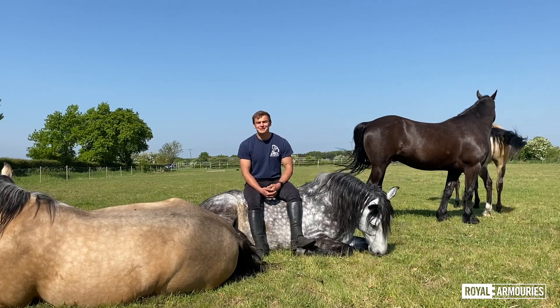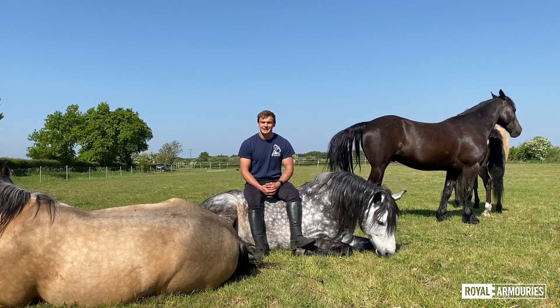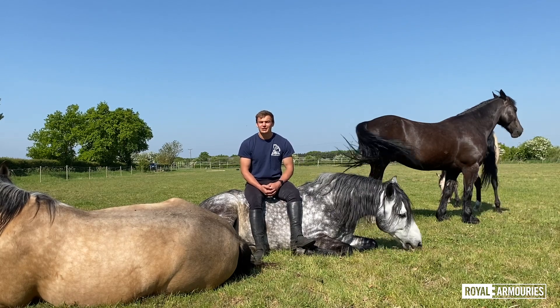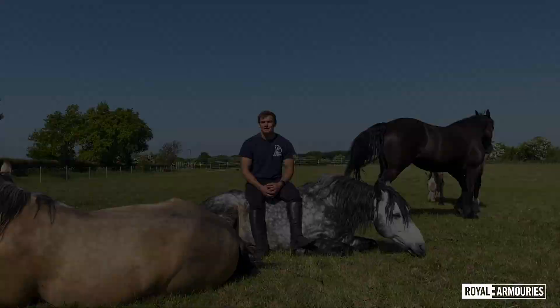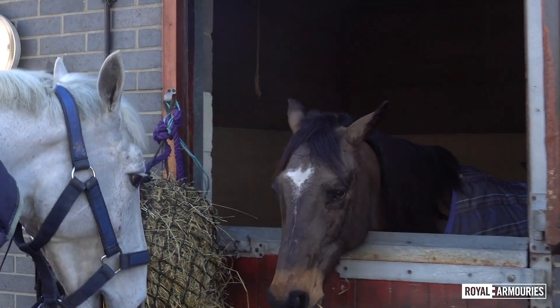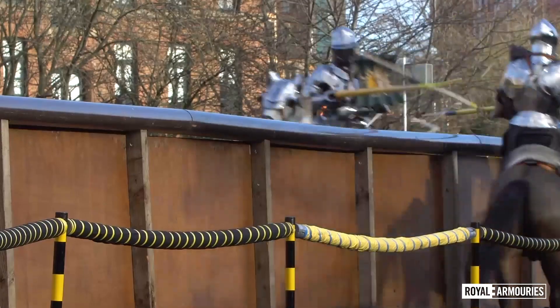At any one time, we can have between 50 and 60 horses working with us here at our base in East Yorkshire, ranging from tiny Shetlands to large draft horses. Out of all of those equestrian athletes, we have around 20 horses that have perfected the art of the medieval joust — to cope with the armour, the clash of lances, and above all, the excitement of the crowd.